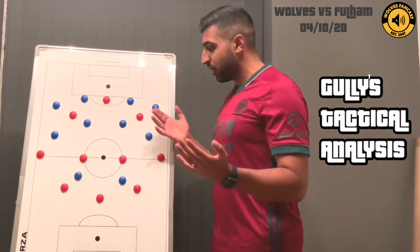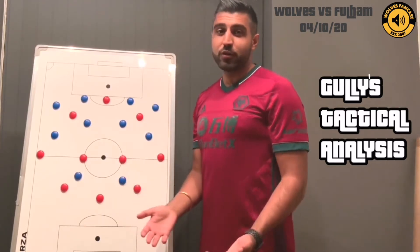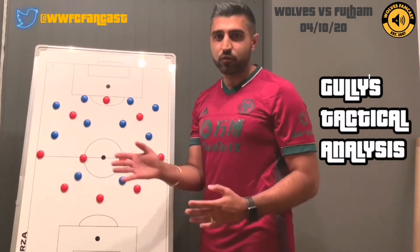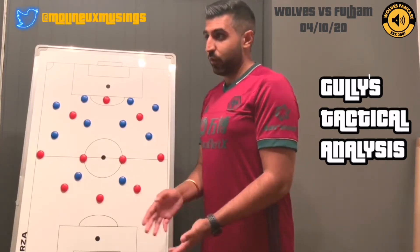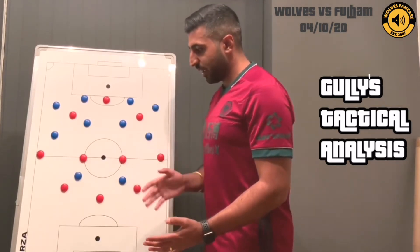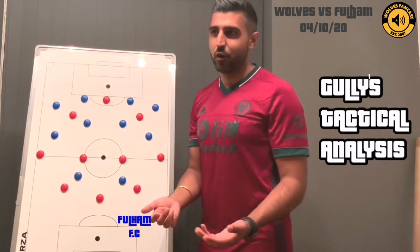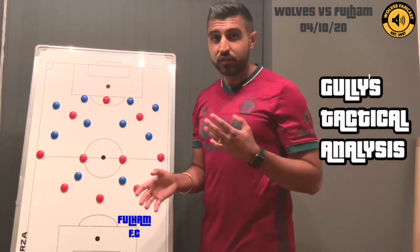A couple of caveats before we start: we're watching these games on television unfortunately. You pick up so much from a tactical perspective when you're live at games — you're not slaves to the TV cameras, and in the stadium you're picking up runs off the ball and little movements that are really important to the way teams play, which unfortunately we won't be able to observe from our armchairs. Also, we obviously weren't able to field a natural left wing back, so this game is somewhat taken in isolation.